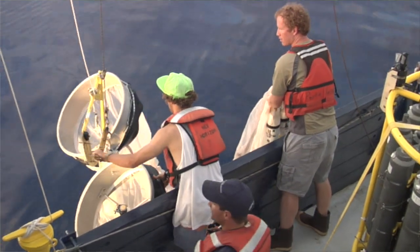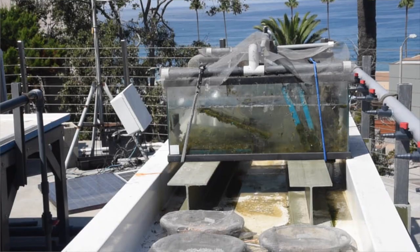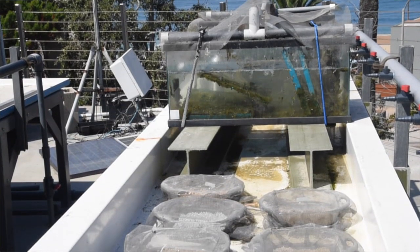We just published a study comparing microplastics that we pulled out of the ocean that were naturally weathered and microplastics that we'd experimentally weathered here at Scripps.